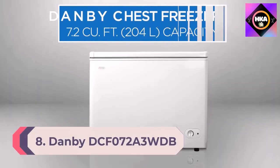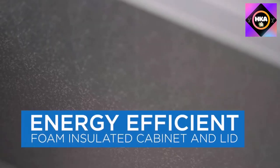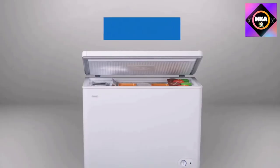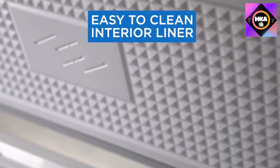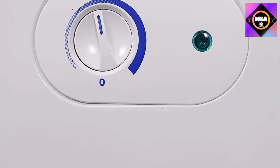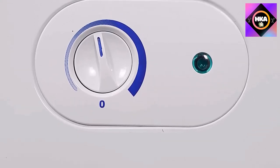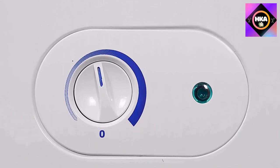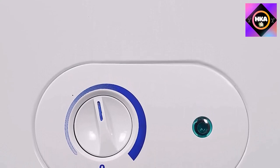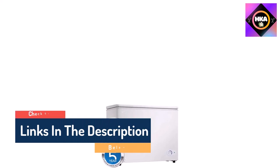Number 8: Danby DCF072A3WDB 7.2 cubic foot garage-ready chest freezer with basket and front-mount thermostat in white. This dependable chest freezer by Danby is the perfect addition to any household or cottage. Your electricity bills will be noticeably reduced due to the efficient foam-insulated cabinet and rounded lid. The easy-to-access front-mount mechanical thermostat allows you to quickly program the unit to the desired temperature.